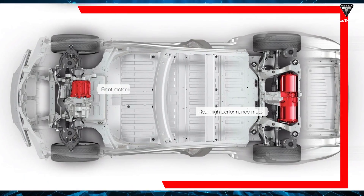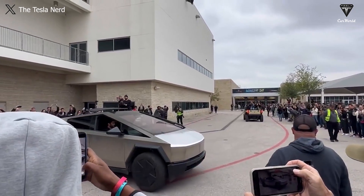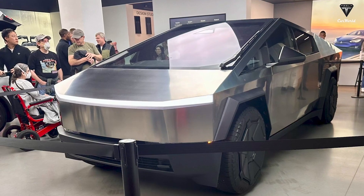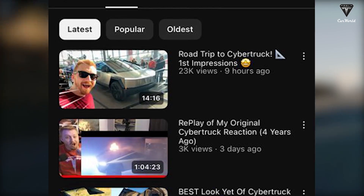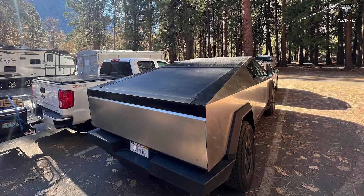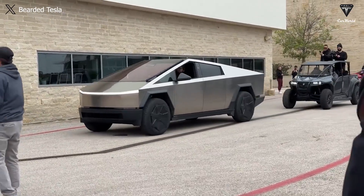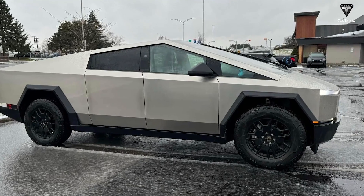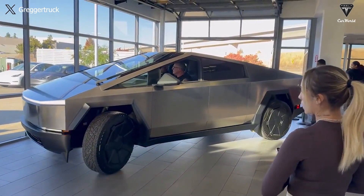The tantalizing question remains: what of the tri-motor, said to transcend the elusive 400-mile boundary? The veil shrouding its prowess persists, veiled in secrecy until the grand unveiling. Even the intrepid endeavors of YouTuber Tale Losive to unravel this enigma were met with silence, the manager guarding the mysteries of price and range. In the luminescent glow of anticipation, the Cybertruck's true range puzzle awaits resolution. A saga destined to unfold as the delivery event reveals the final chapters of this electric fable.